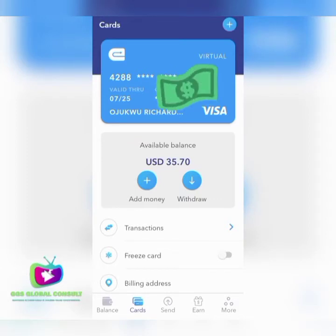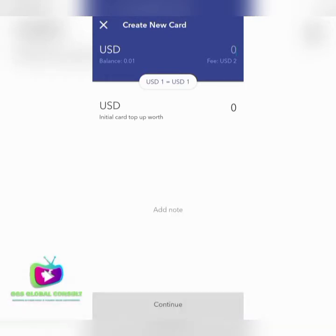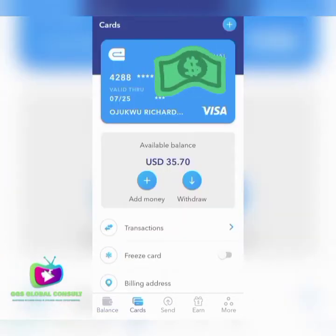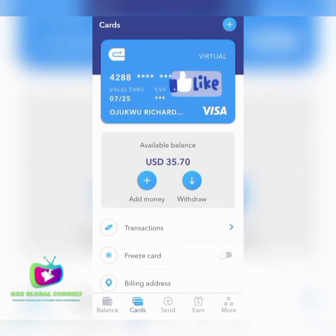The money in your USD account will be deducted in order to give you a new virtual card. This card is there to provide the verification code you need to link up with PayPal. They provide you with a Visa card. After you have been given the card, you copy your card details just like a normal bank card. You can see I have $35.70 USD in this card.